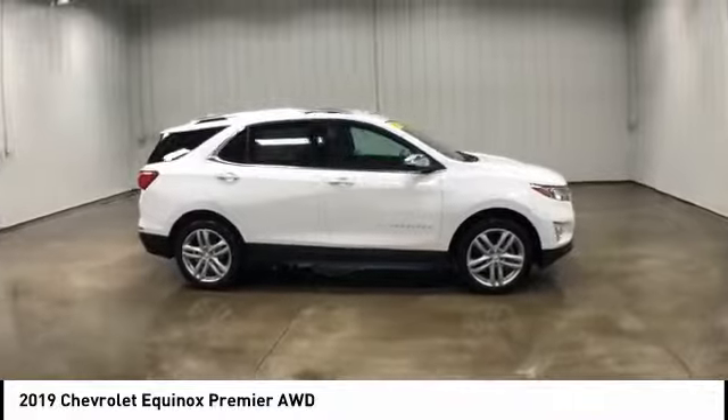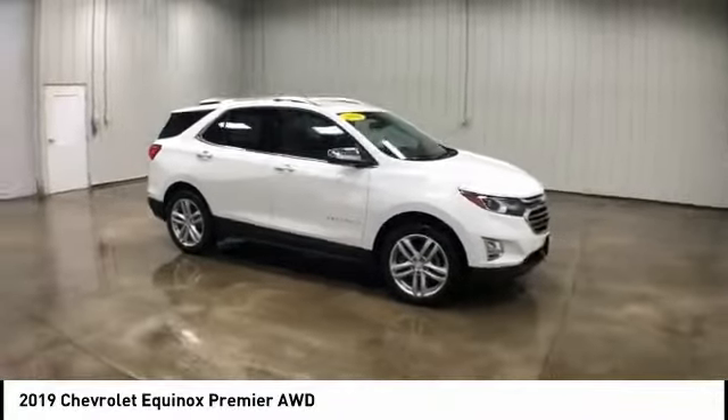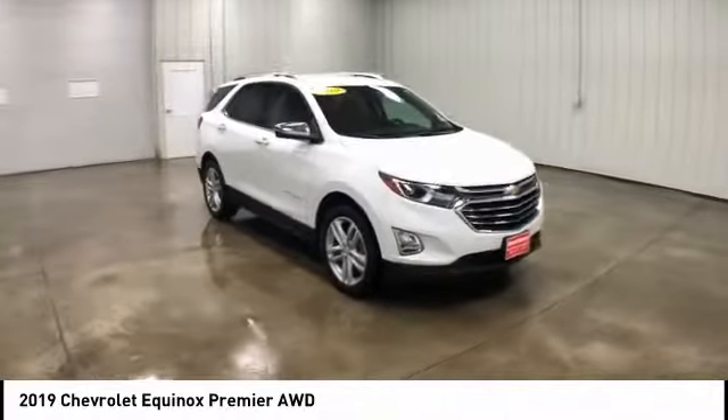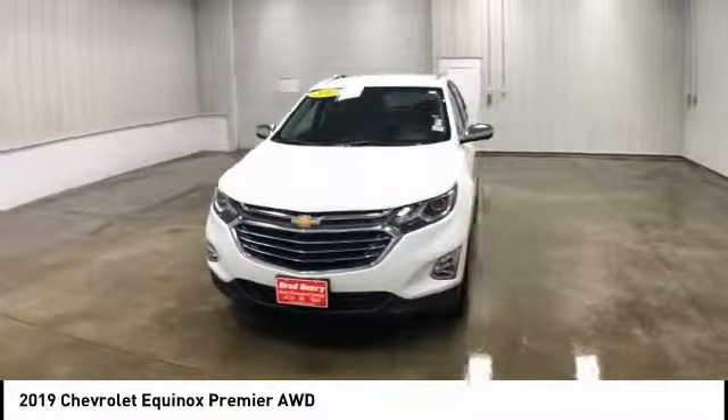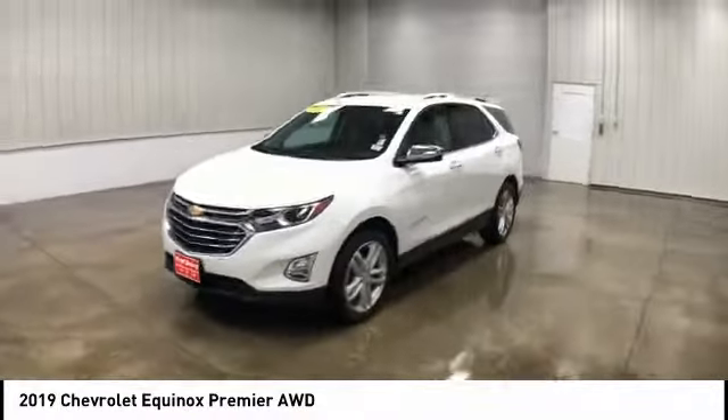This vehicle has less than 9,000 miles. Here are some of this vehicle's great options: power liftgate, stability control, steering wheel audio controls, keyless entry.